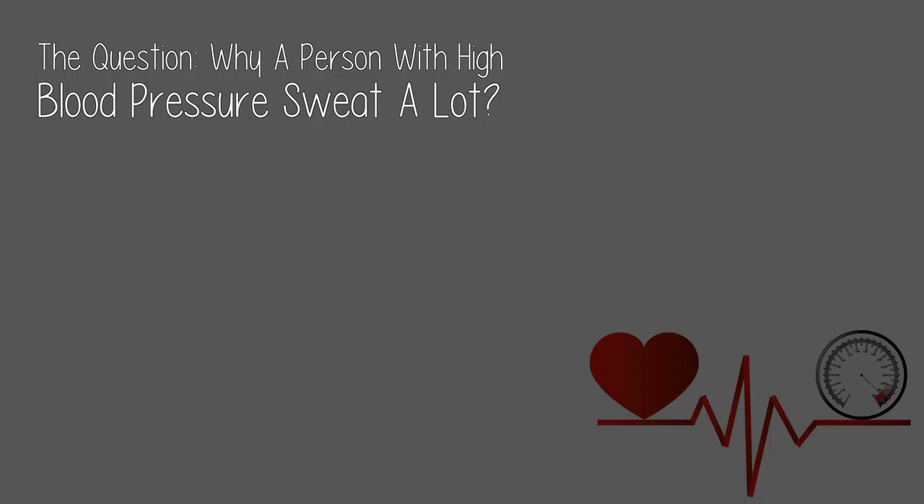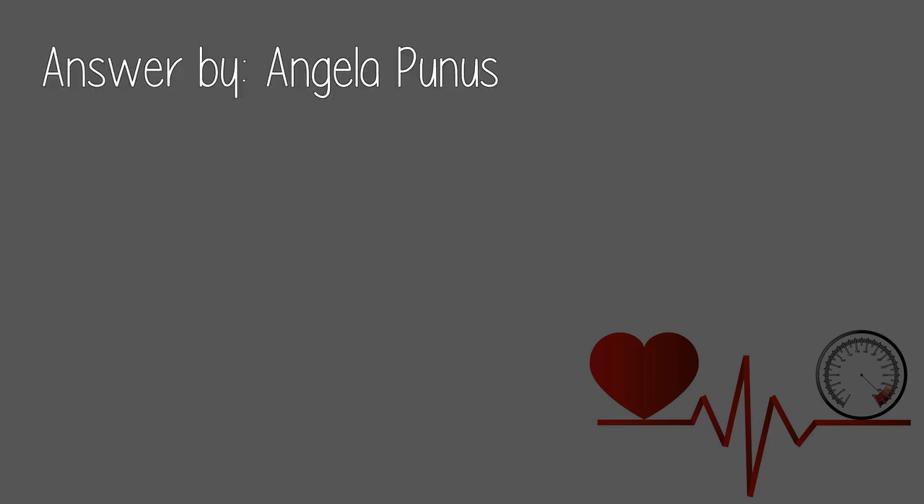The question: why does a person with high blood pressure sweat a lot? Answered by Angela Poonness.